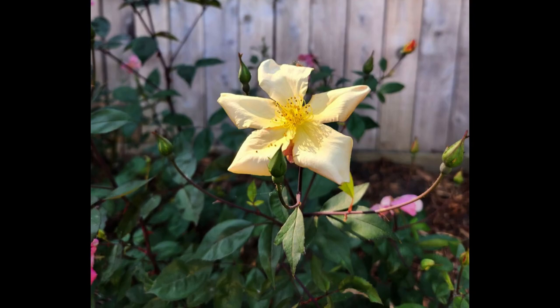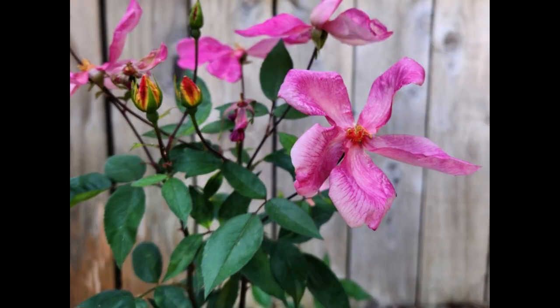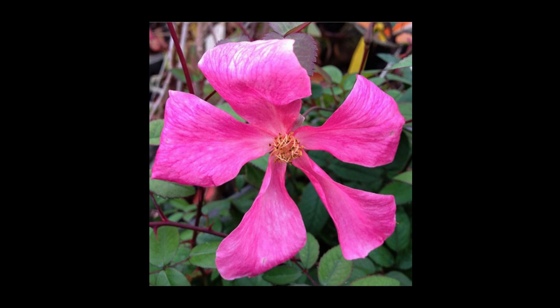What I love about the Mutabilis rose is that the petals change color with age. When they first emerge they're a beautiful, delicate apricot color, then they turn a little darker pink, and then they turn into this gorgeous deep rose pink that's just spectacular.